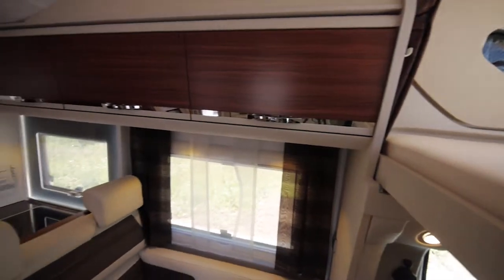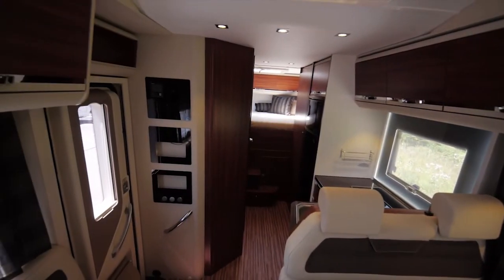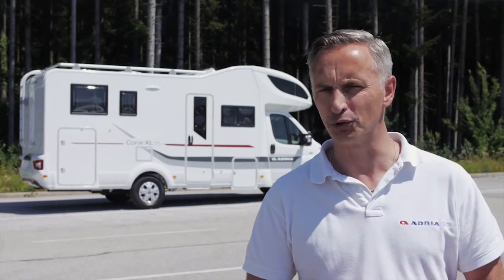more comfort and more practicality. Choose from the Corral XL Access, the entry-level models, which offer an ideal specification including Truma heating, or the Corral XL Plus models with even more equipment.